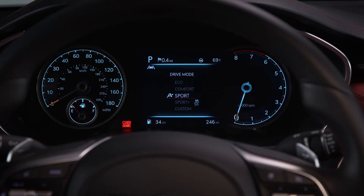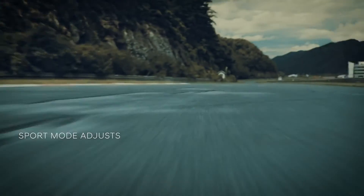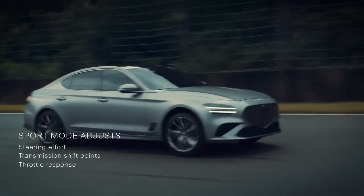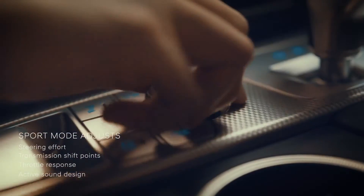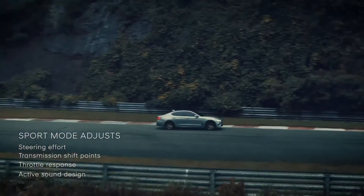Choose sport mode to add excitement. In this setting, driving dynamics are adjusted to enhance performance. Steering effort, transmission shift points, and throttle response are modified. The active sound design system will also change to sport mode, providing a throatier engine sound.